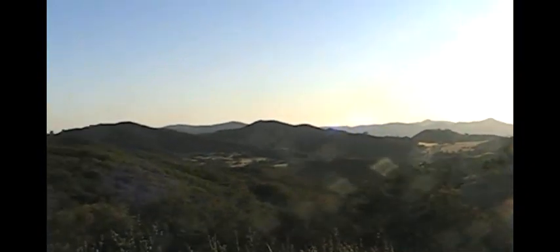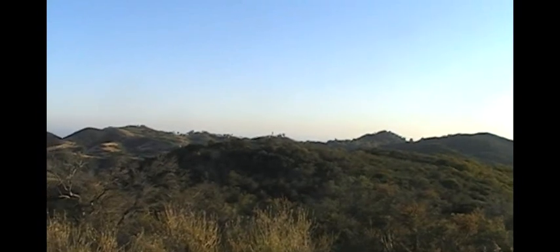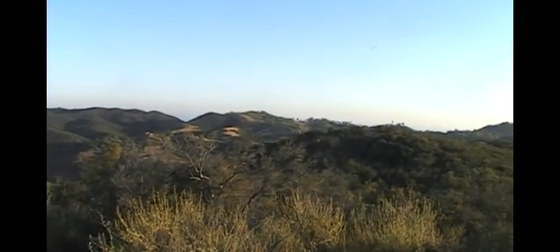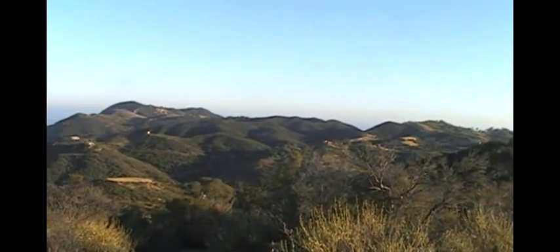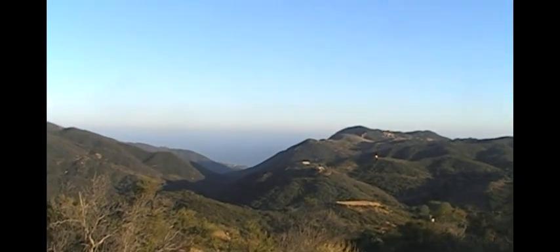I took some steps up to the top up here. Gives you a nice panoramic view. Looks like a double hill, maybe a triple hill, that we did a loop around. And there's the ocean down there — nice view.